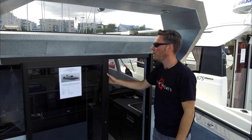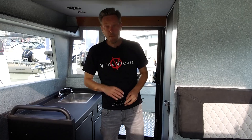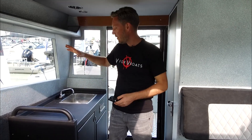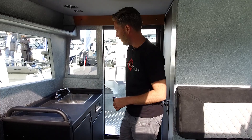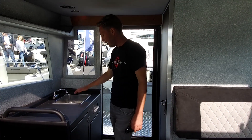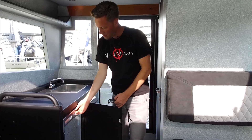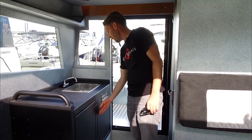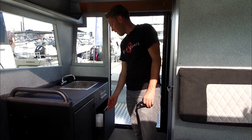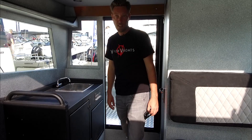The door slides very easily and we will take a look in the cabin right now. Entering the boat, you will find the kitchenette on the right-hand side. This is a standard feature of the boat — it has a sink, a lot of space for your everyday needs, a fridge installed, and a sliding door which holds your other everyday essentials.